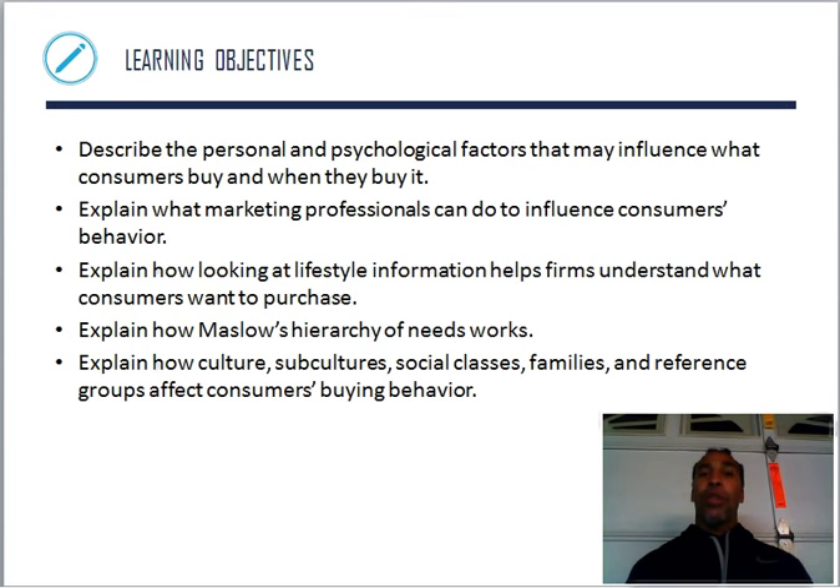Learning objectives, which are always very important. You want to describe the personal and psychological factors that may influence what consumers buy and when they buy it. Is it winter, so it makes me buy a coat? It could be as simple as that.